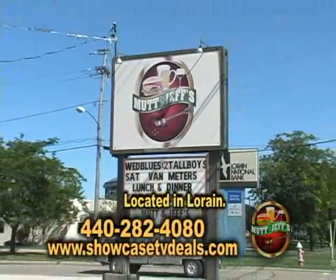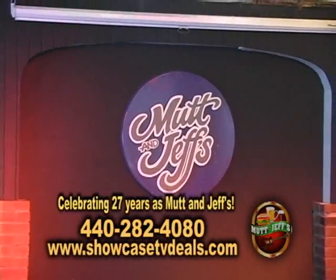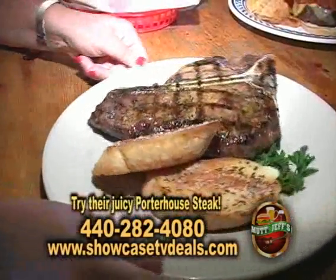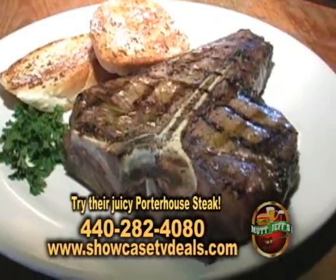We've currently owned it for a little over three years, but the place has been here 27 years. We've been in our 27th year as Mutton Jeff's. This is our largest steak that we have on the menu, our porterhouse steak. It's known to be the juiciest steak in town.